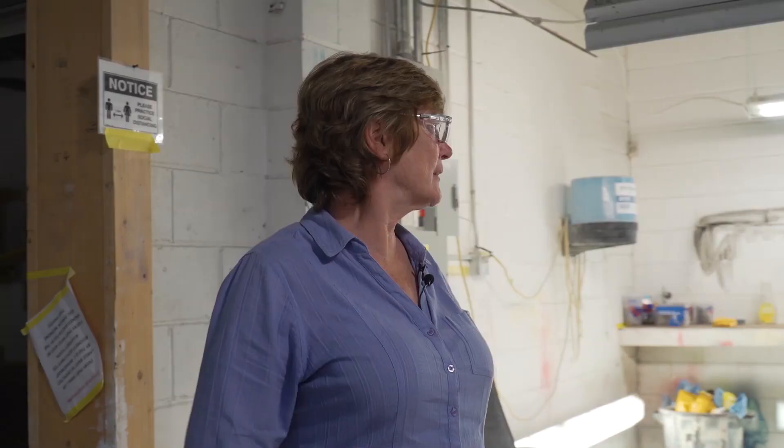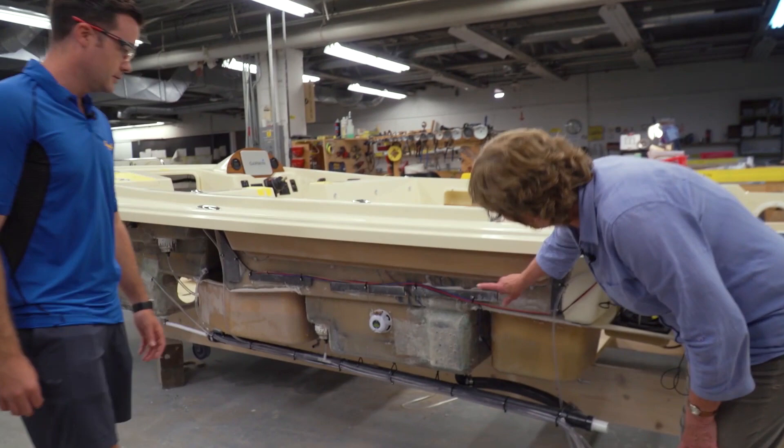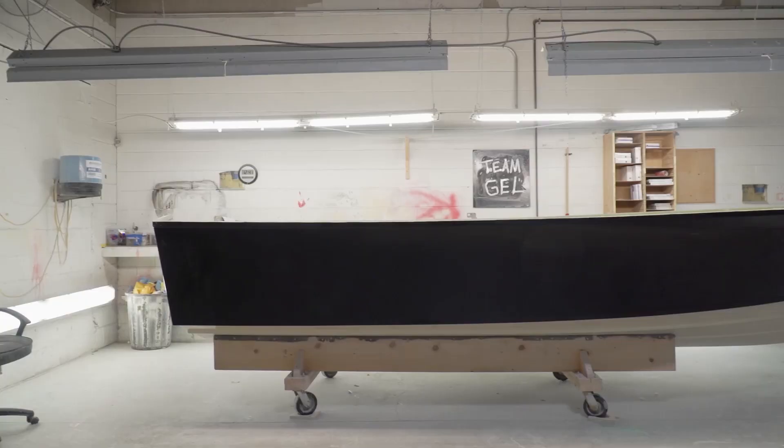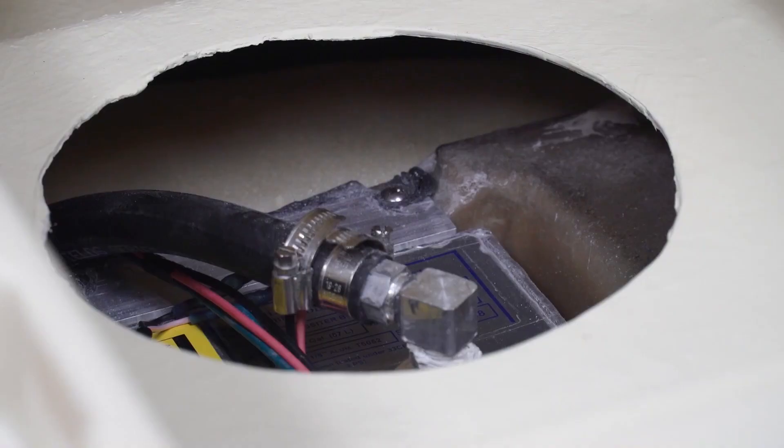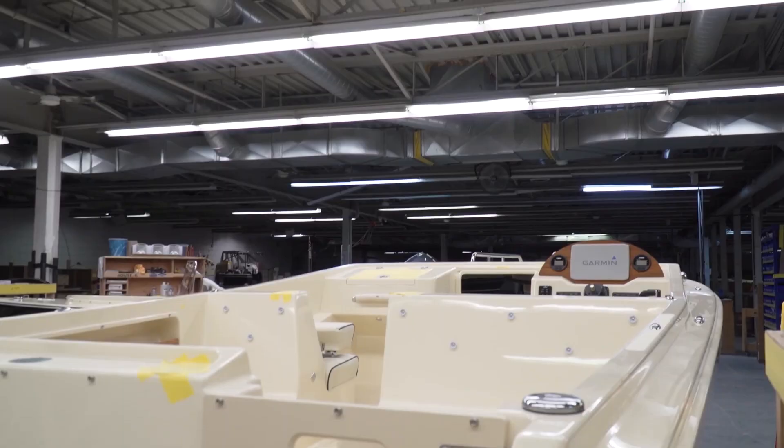In assembly, they take the deck, flip it over, do the wiring, then turn it back over and put all the deck hardware on. The hull comes over from pre-assembly with gel coat, fuel tanks, and all the piping already installed. Once both parts are ready, the deck liner gets placed on top, bonded, and capped.